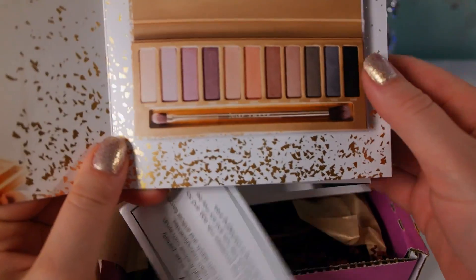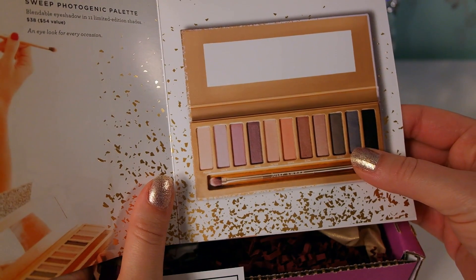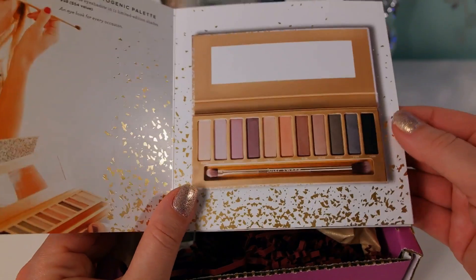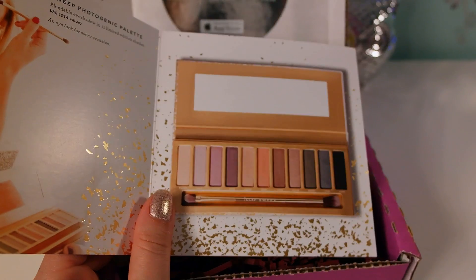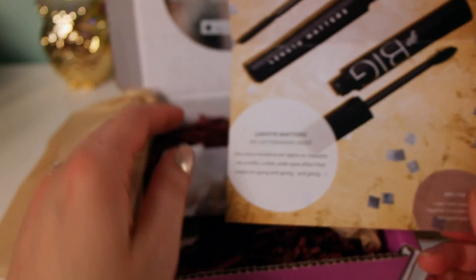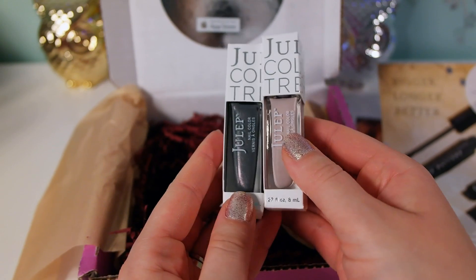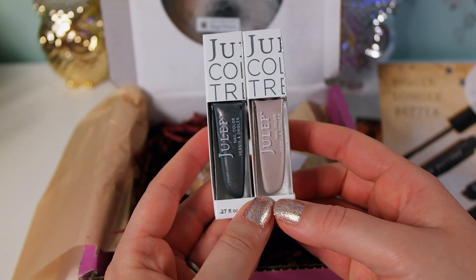Here's what this month's Julep Maven box looks like, and there's a little card with a preview of their holiday collection. I'm so excited because I pre-ordered this palette - it looks very similar to the Urban Decay Naked palette. Being a Maven I got 20% off my palette, and I used my $10 off $20 purchase discount that came with this box. In this box I got two polishes, but they sent me an email saying they were out of stock on the mascara I wanted.